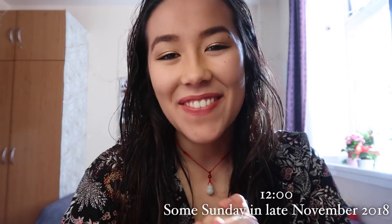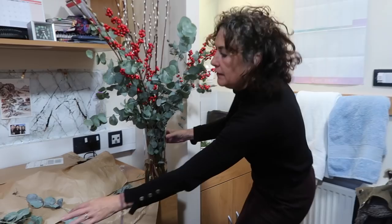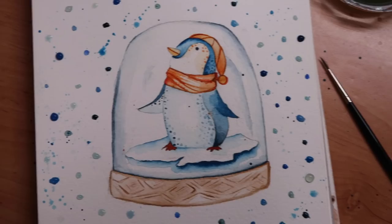Hi guys and welcome to a very exciting video. This video is basically going to be about Christmas. My mum has been called in, and if you watch the video where we decorated my sister's room you'll know that we go quite full out.